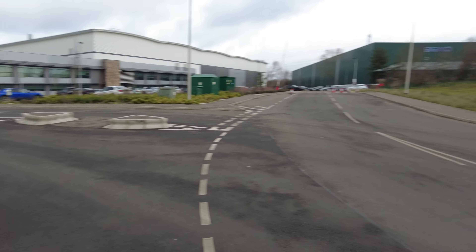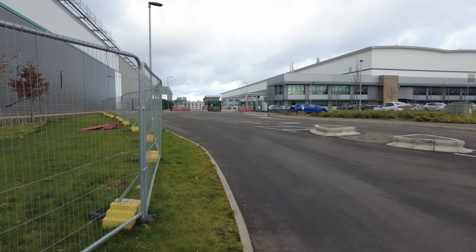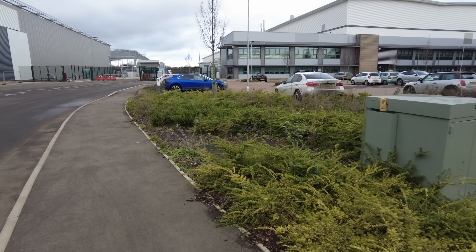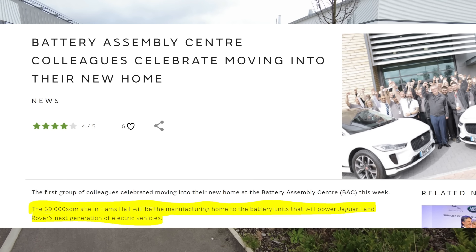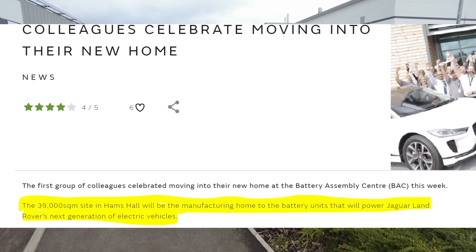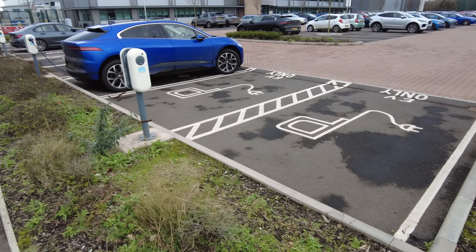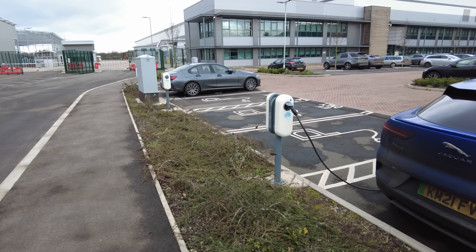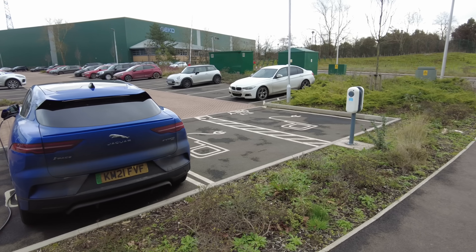There is a public footpath that comes up from there - it stops here - but there's certainly a public footpath across the roads and we can certainly get up to the barriers. According to their website, this is a 39,000 square meter site in Hams Hall and will be the manufacturing home to the battery units that will power Jaguar Land Rover's next generation of electric vehicles. They do have electric charging, but for a company making batteries for electric vehicles, I would have thought they'd have more than just eight charging points.